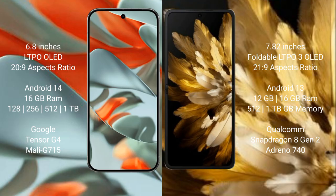The Google Pixel 9 Pro XL runs on the Android 14 operating system, while the Oppo Find N3 runs on the Android 13 operating system.